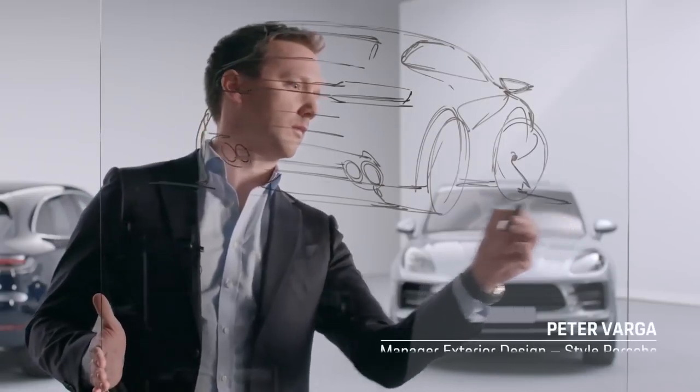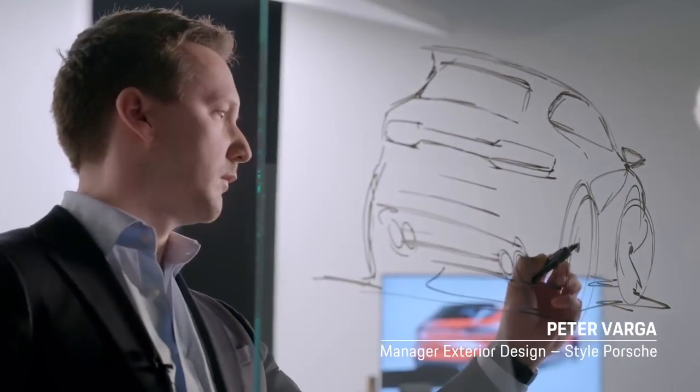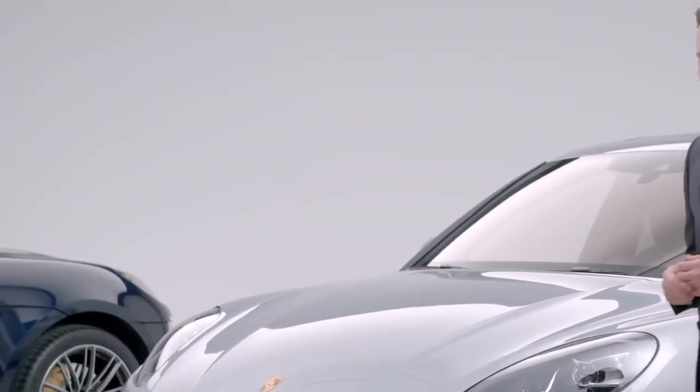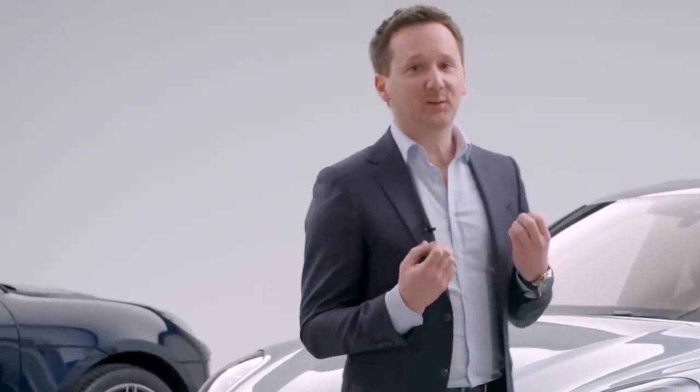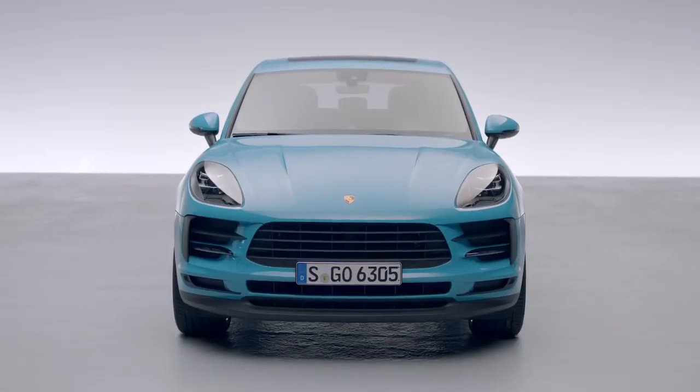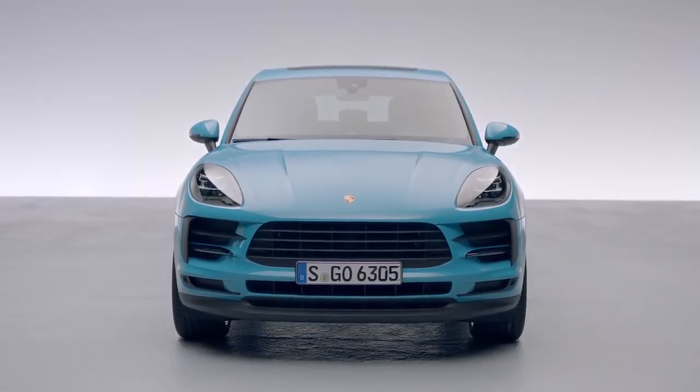The Macan is one of the sportiest SUVs in its segment. This vehicle ultimately benefits from unbeatable proportions. For us as the designers, the Macan obviously gives us the perfect template for designing a beautiful car, because it showcases the entire breadth of the Porsche DNA.